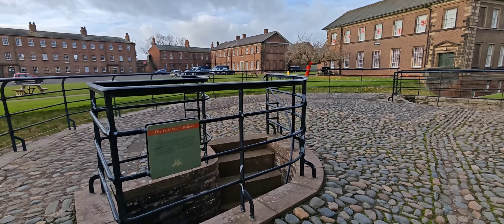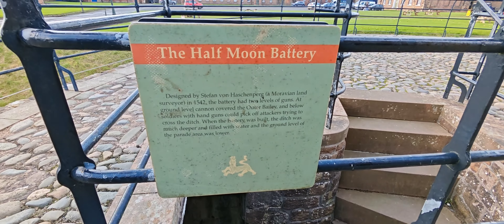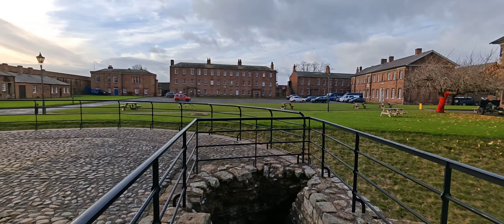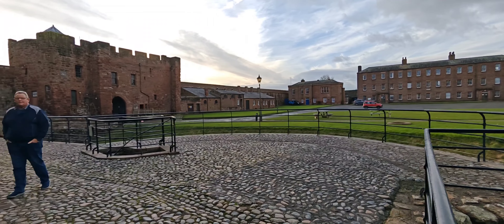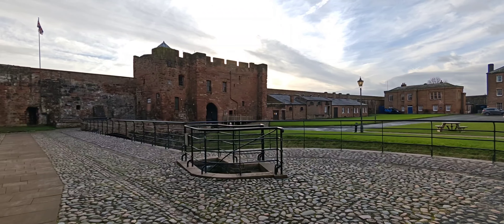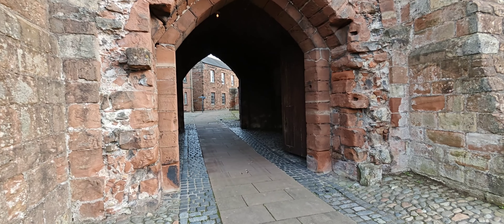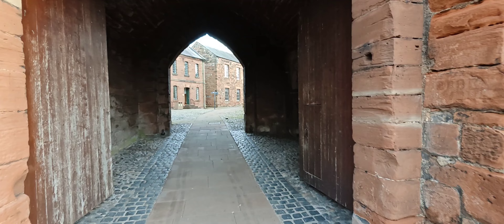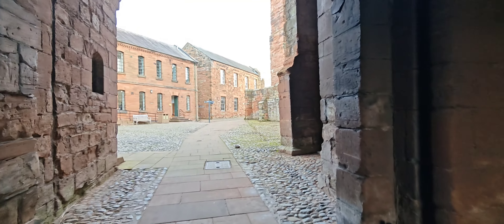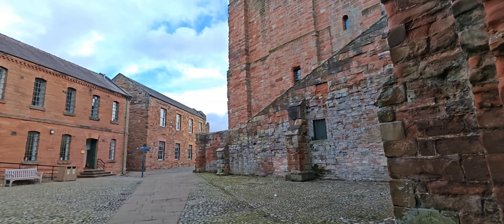We'll have to go down these stairs shortly - the half moon battery. We'll definitely be going down them stairs a bit later on. That's where we came in, through that arch doorway. You don't realise how big this castle is when you actually come into it.